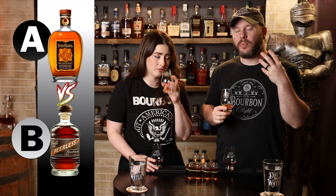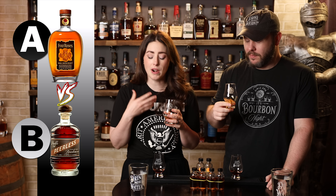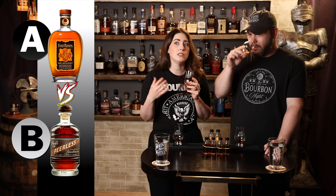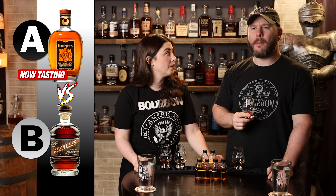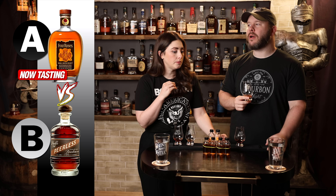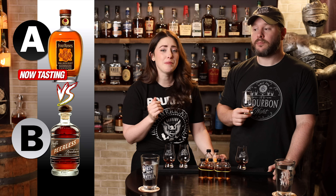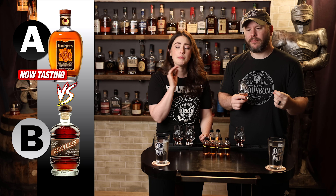Bourbon A has some presence of age on the nose — fruity, giving a little bit of antique shop furniture. It smells like walking into an antique shop with really nice vintage wood furniture and old books. On the palate, it's got a lot of wood influence but not over-oaked — more cedar oak than burnt charred wood. This bourbon tastes sophisticated, like it's been around a while. There's honey, oak, some fruitiness, a delicate floral brightness — very faint but there.